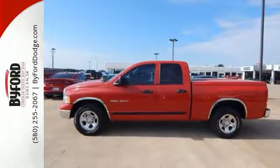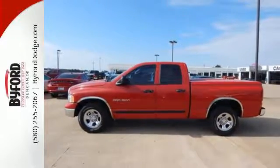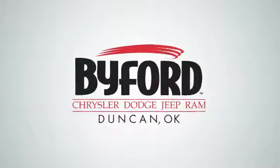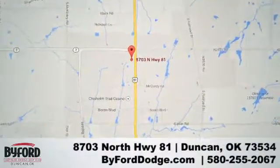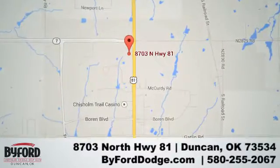Come on in today and see it for yourself. Nobody treats you better than Byford. We are conveniently located at the lot in Duncan at Highway 81 and Highway 7, at 8703 North Highway 81.